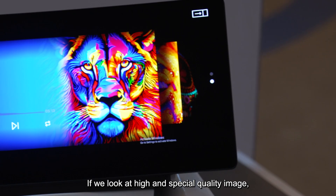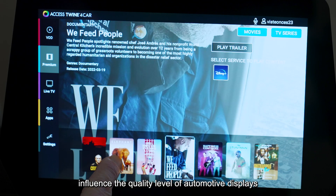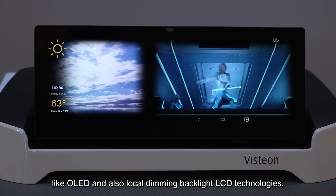If we look at hyper-special quality image, consumer electronics productions like smartphones and TVs influence the quality level of automotive displays, such as OLED and local dimming backlight LCD technologies.